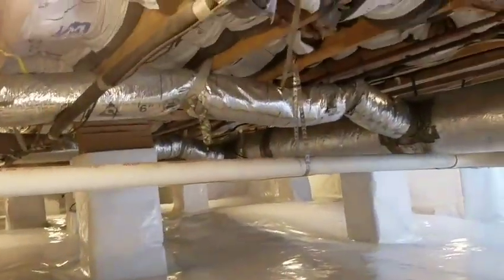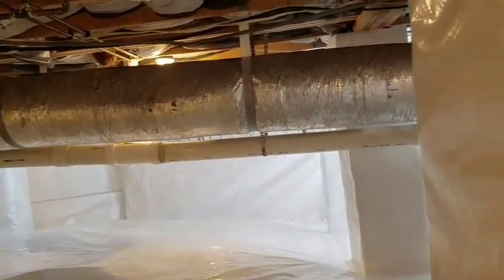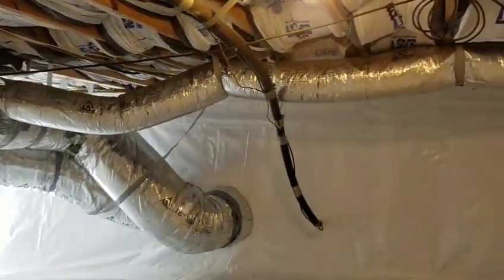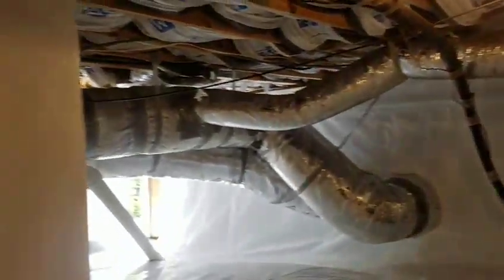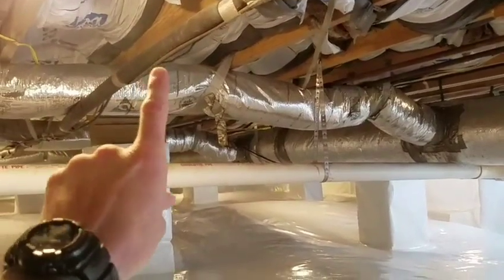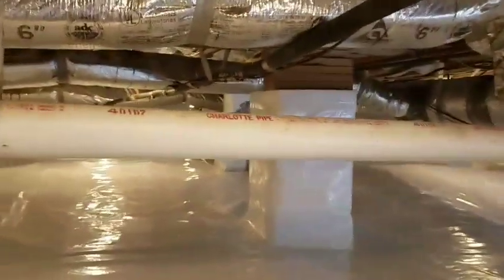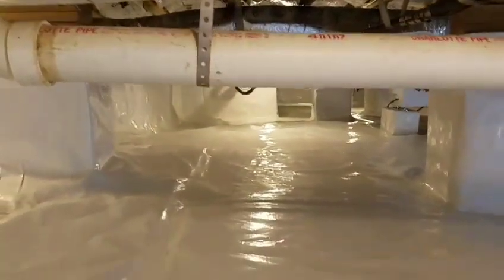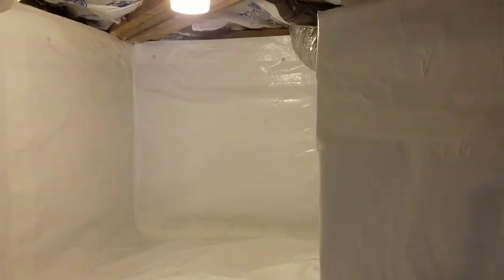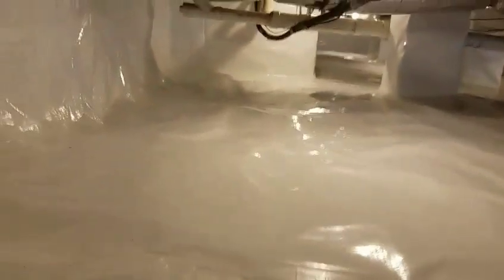We actually did do the insulation in this job. This is an R19 poly-encapsulated insulation — it is the only insulation I have ever installed since 2008. I believe in the product that much. Since 2008, in all of the houses where we install this insulation, the temperatures underneath here and inside the actual living quarters, in the winter time, will differ 11 to 13 degrees. Whereas in houses where we just do the encapsulation without the poly-encapsulated insulation, there will be a three to six degree difference — showing you how much more heat you are actually keeping inside your living quarters and not losing it into the crawl space.